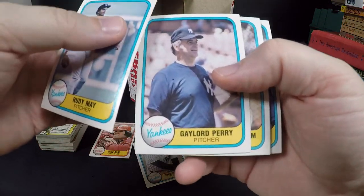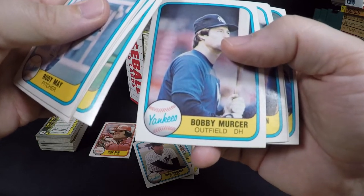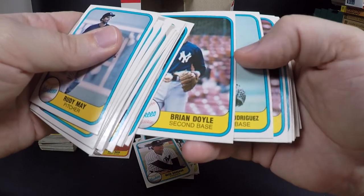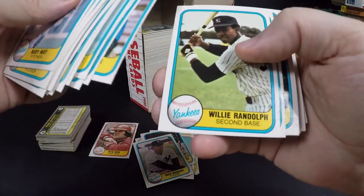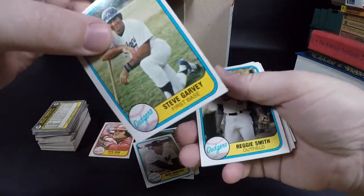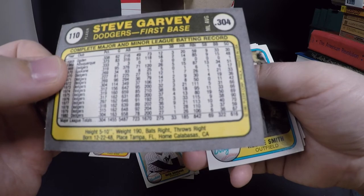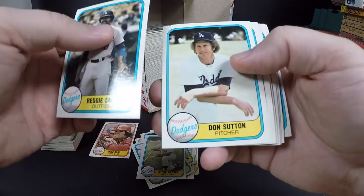Rudy May, Gaylord Perry. Rick Reuschel, Bob Watson, Bobby Murcer, Bobby Brown, Jim Spencer, Tom Underwood, Oscar Gamble — rolling through the Yankees here. Willie Randolph. And we're on to the Dodgers — Steve Garvey. Was Steve Garvey a Hall of Famer? I really like the stats they put on these. At this point he had 185 home runs, 842 RBIs, .304 batting average.